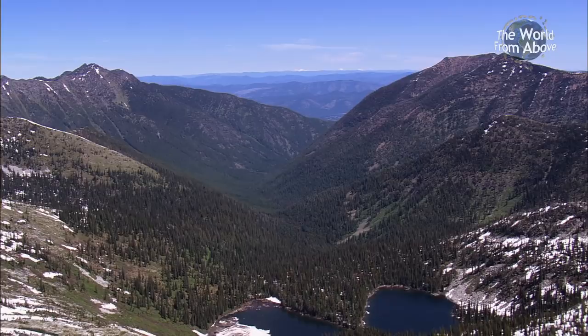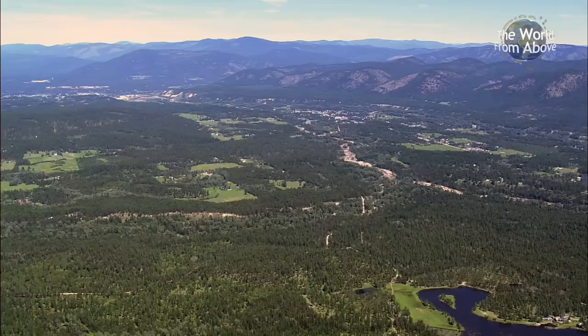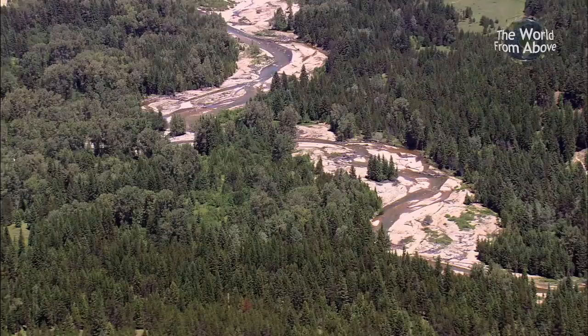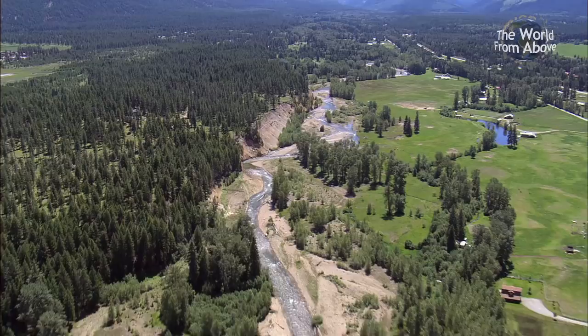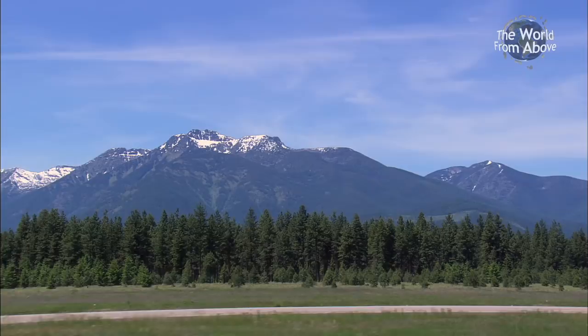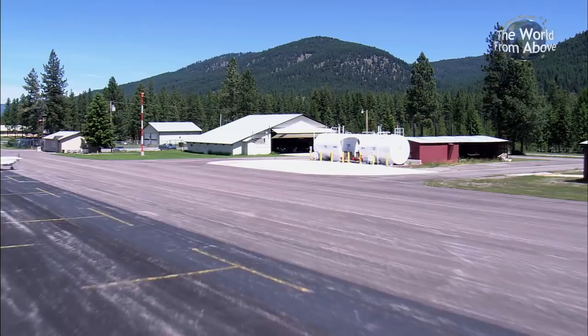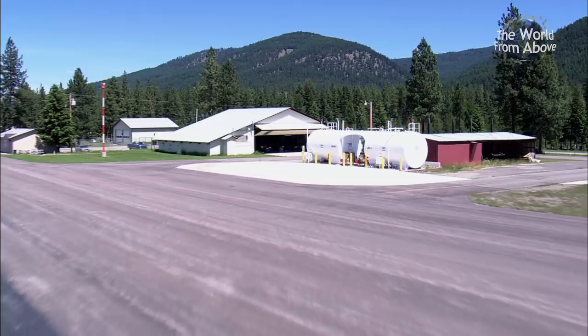Beyond the eastern slopes of the Cabinet Mountain Range lies the Libby District. The population of the area soared after the discovery of gold deposits in the 1860s. One of the many mining sites was Big Cherry Creek, which runs 14 miles to the confluence of the Kootenai River. As we prepare for a landing at the city's small airport, we pass Libby Creek, which was once another lucrative source of gold. Flying around this vast landscape means filling up with fuel at every opportunity, since airfields are remote.